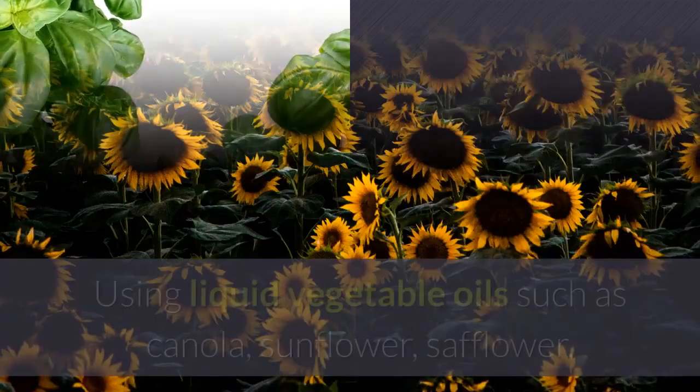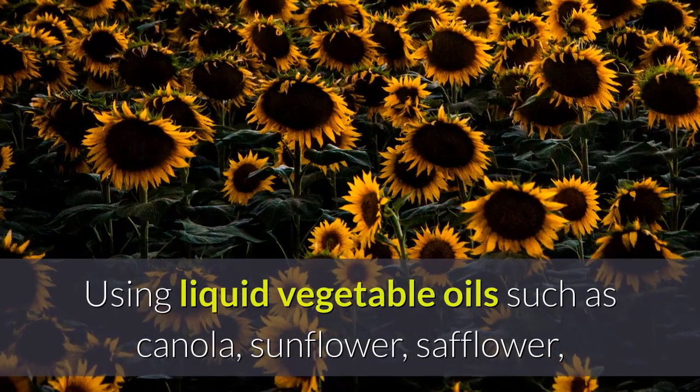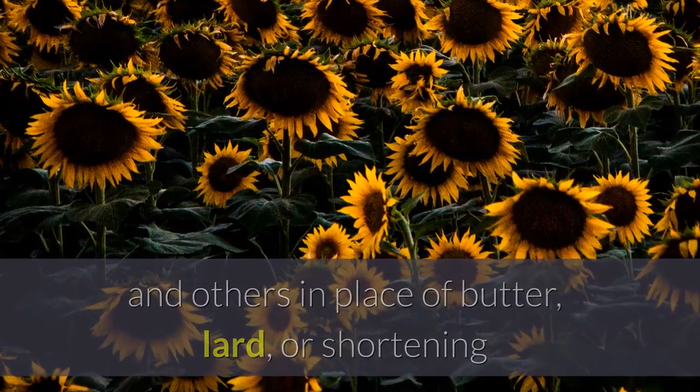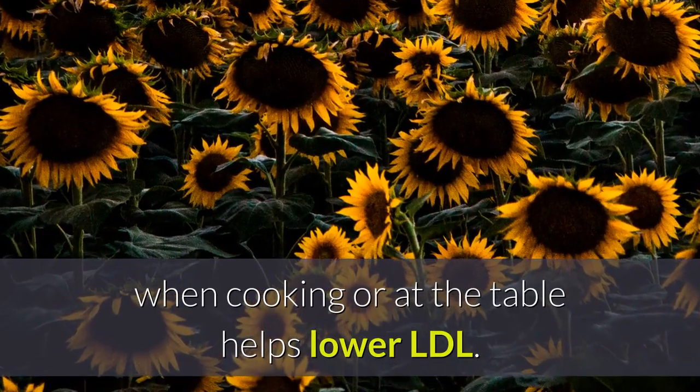Vegetable oils. Using liquid vegetable oils such as canola, sunflower, safflower, and others in place of butter, lard, or shortening when cooking or at the table helps lower LDL.